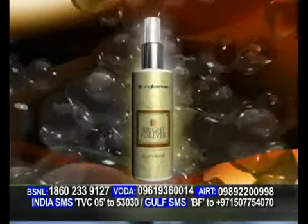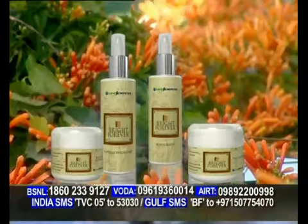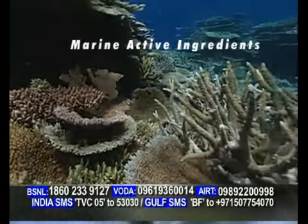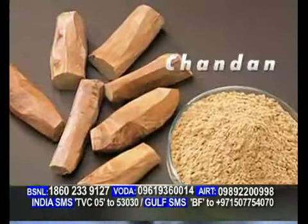Bright Forever — the latest advancement in skin science, the newest skin care discovery. Bright Forever, made with marine active ingredients from the coral reefs, real pearl, chandan, kesar and pure herbs.